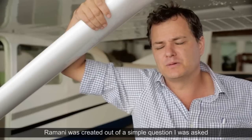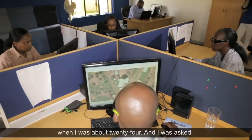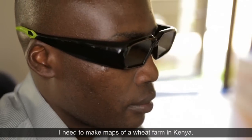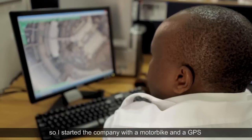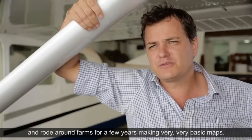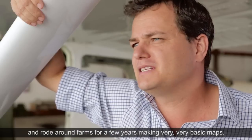Romani was created out of a simple question I was asked when I was about 24 — I need to make maps of a wheat farm in Kenya. So I started the company with a motorbike and a GPS, and rode around farms for a few years making very, very basic maps.